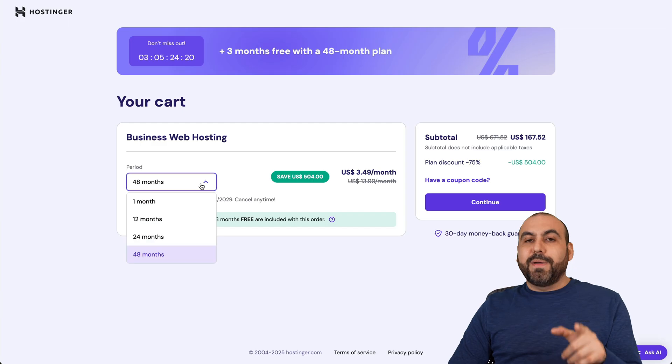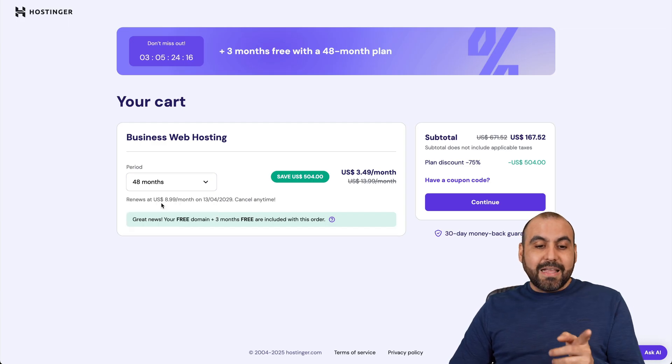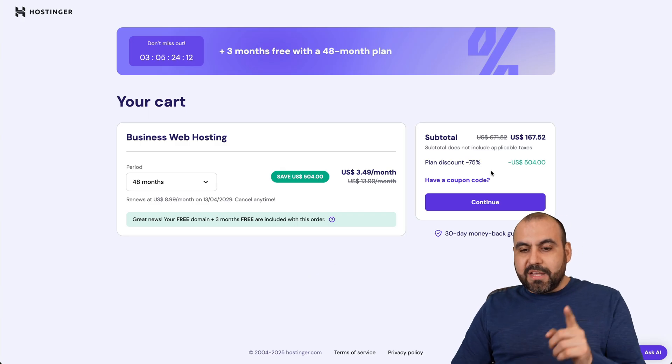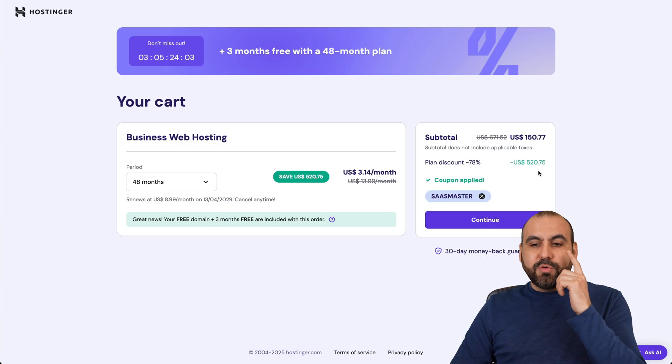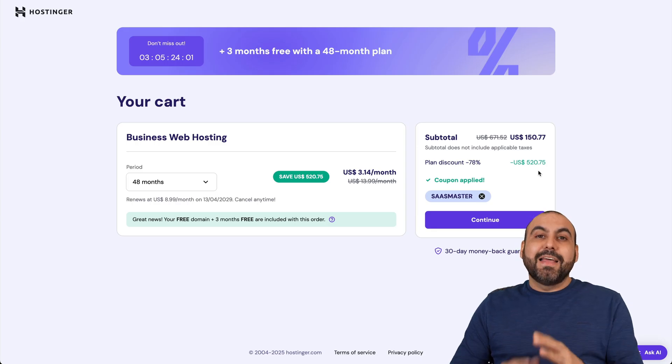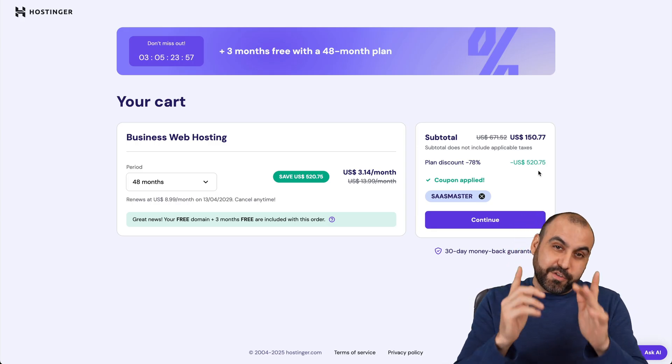I recommend paying 48 months in advance because you lock in the lowest price and the renewal price will also be lower. If you add my coupon code 'SAS Master', the price drops to $1.50 with 77 cents — that's for four years at that low price. Definitely check it out and use my coupon code.